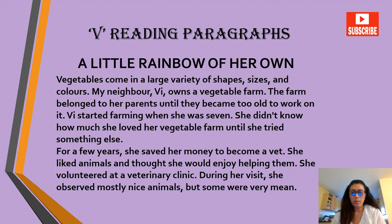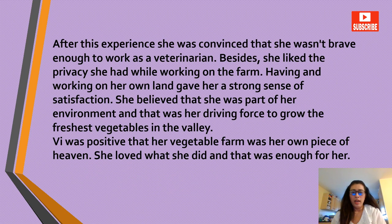For a few years she saved her money to become a vet. She liked animals and thought she would enjoy helping them. She volunteered at a veterinary clinic. During her visit she observed mostly nice animals, but some were very mean. After this experience, she was convinced that she wasn't brave enough to work as a veterinarian. Besides, she liked the privacy she had while working on the farm. Having and working on her own land gave her a strong sense of satisfaction.